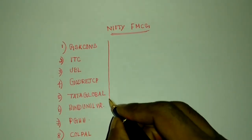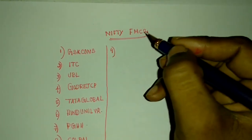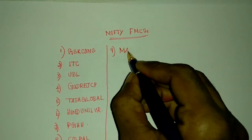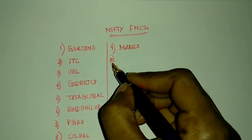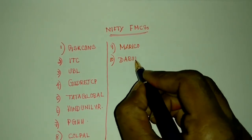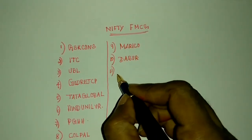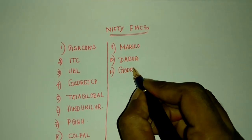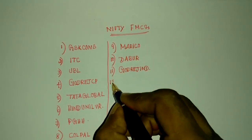The ninth one is Marico. The tenth one is Dabur. And the eleventh one is Godrej Industries — I simply write this as Godrej Int.